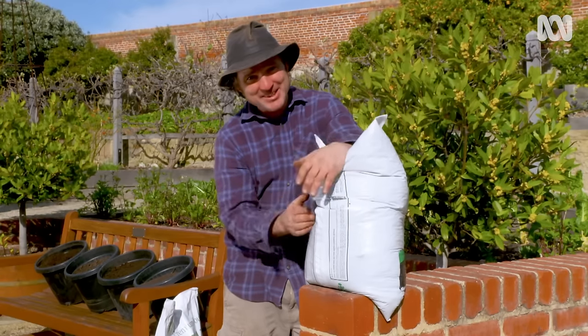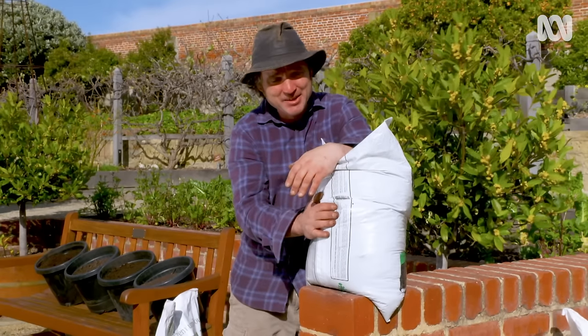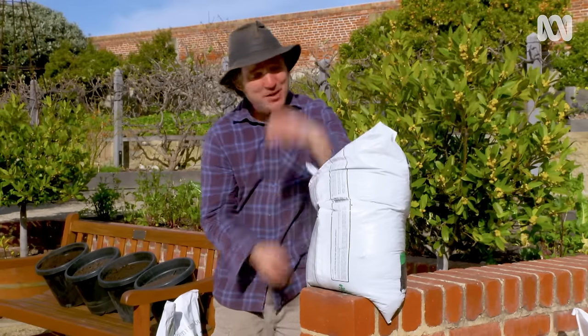If you don't have access to fresh farm manure or homemade chook poo, you're probably looking at purchasing bags like this. These products are generally well-aged, although it's a good idea to always read the label. If it smells fresh, all you've got to do is pop it in the compost bin for a while.